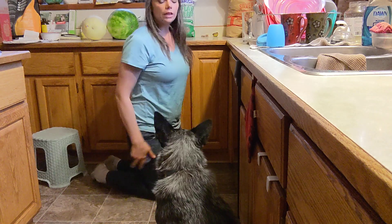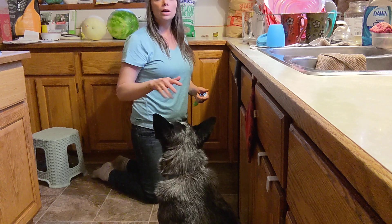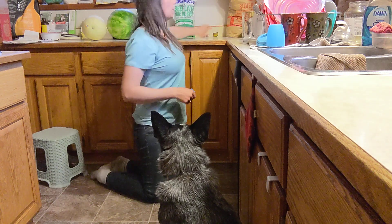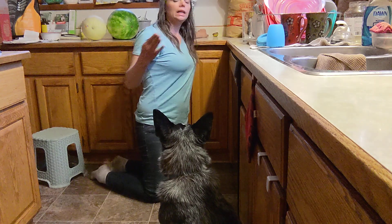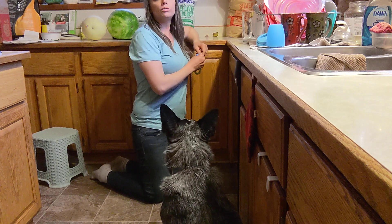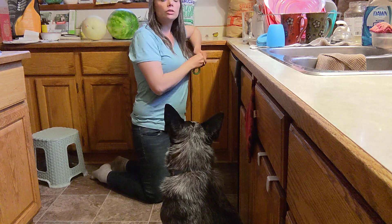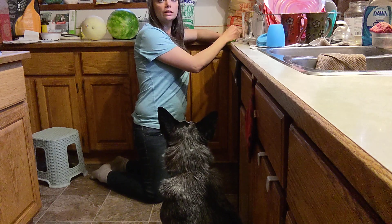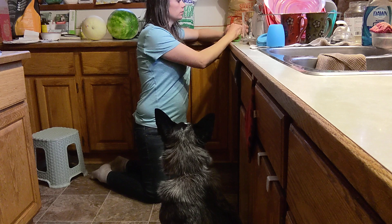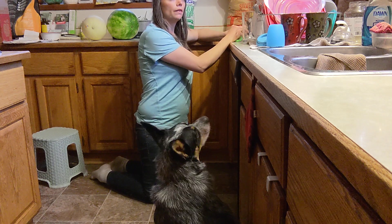He doesn't like to be touched physically while he's working — it's punishing for him. So while you're training with him, I wouldn't try to go for pets. You want to use food or toys for him, and that's really common with working dogs — they don't like to be physically handled while they're working because they're very serious about their jobs. He's also a big-time counter surfer, so we're going to work on that as well.